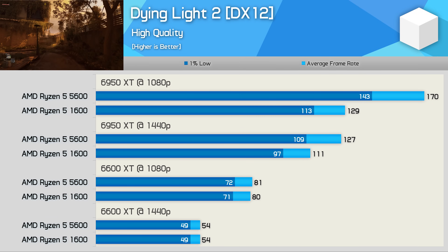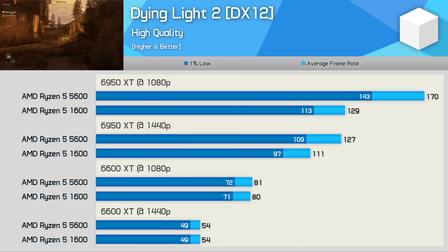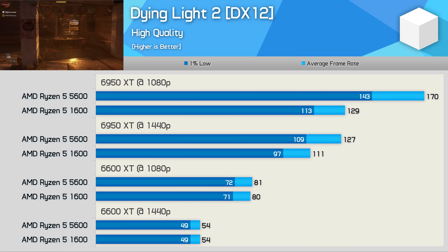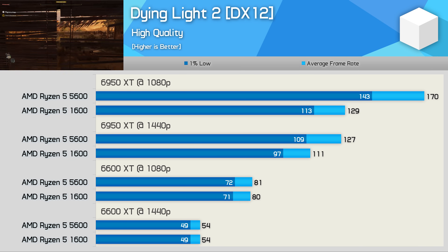There are games such as Dying Light 2 which aren't CPU intensive at all, at least the single player portion we used for testing. The Ryzen 5 1600 did work out quite well here, and with the 6600 XT we were entirely GPU limited using either CPU. There is some separation with the 6950 XT — at 1440p the 5600 was just 14% faster, and it wasn't until we dropped to 1080p that the margin opened up to a 32% advantage for the newer Zen 3 processor. The Ryzen 5 1600 was very playable here, so the CPU upgrade isn't exactly necessary for this title.